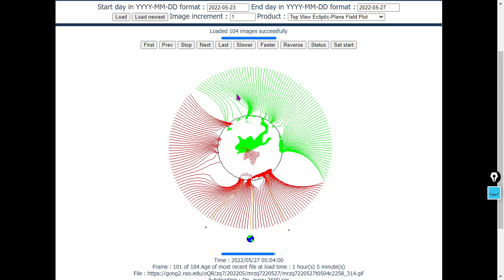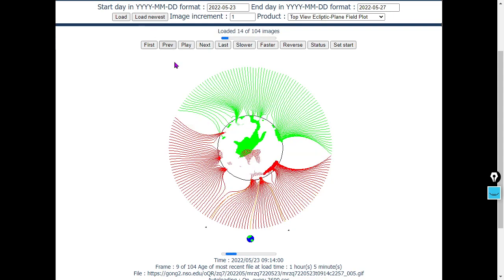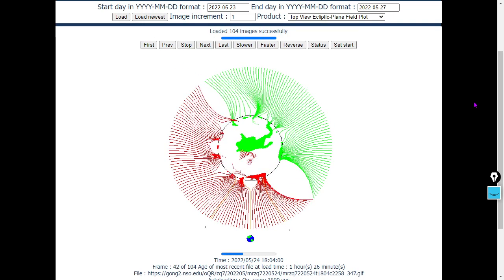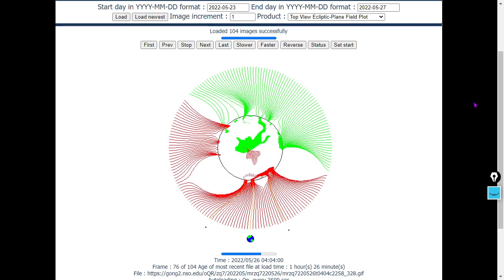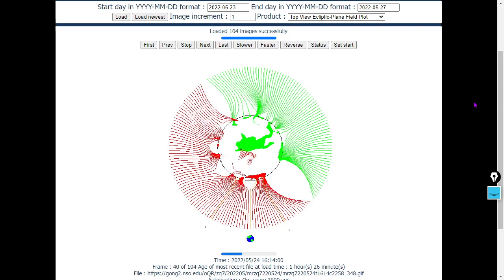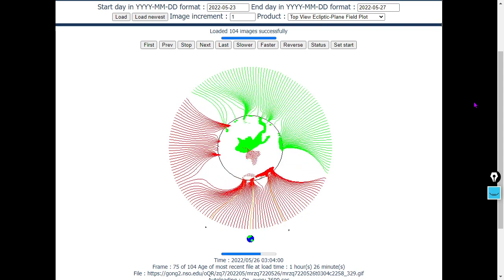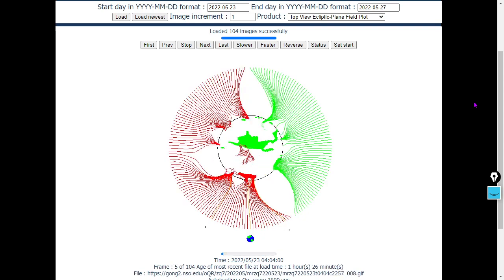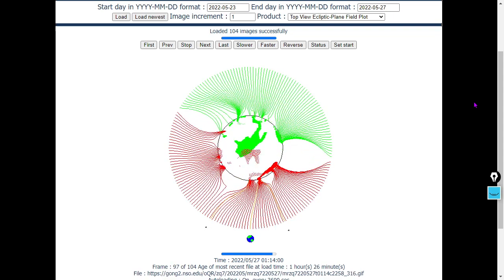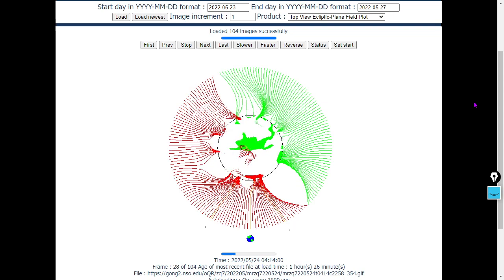Next we'll look at the heliospheric current sheet. Earth is still in a south pole current sheet. It looked like there was a north pole current sheet headed this way, but maybe not. I think the best choice here is we're expecting to see some sunspots show up in the northern hemisphere. That's my best guess, and I'm sticking to it.